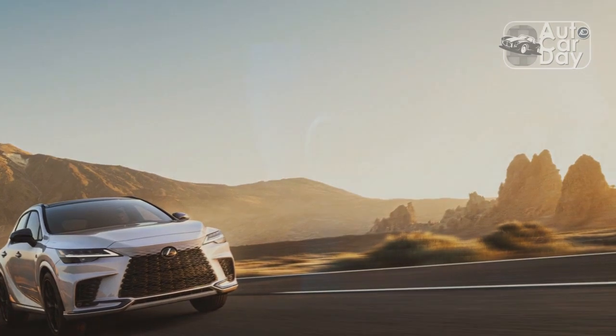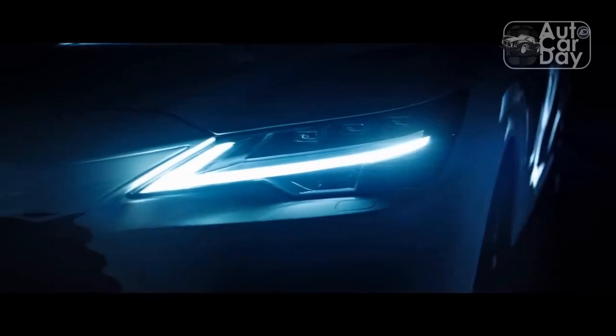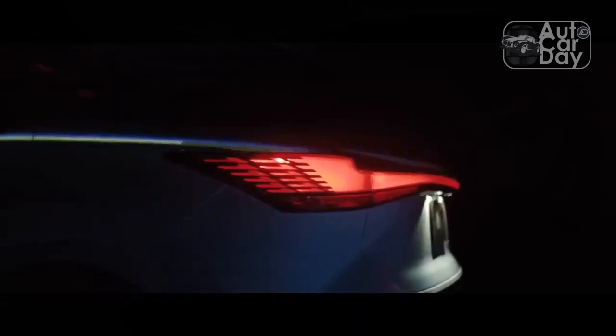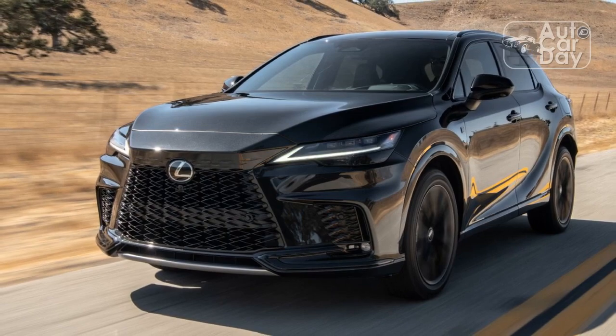Now the fifth-generation model has arrived to take over from an RX that was, frankly, losing the plot in terms of driving refinement and design. So, does the 2023 Lexus RX 350, with its new platform, new engine, and reimagined tech, once again stand out in a crowded luxury SUV field?